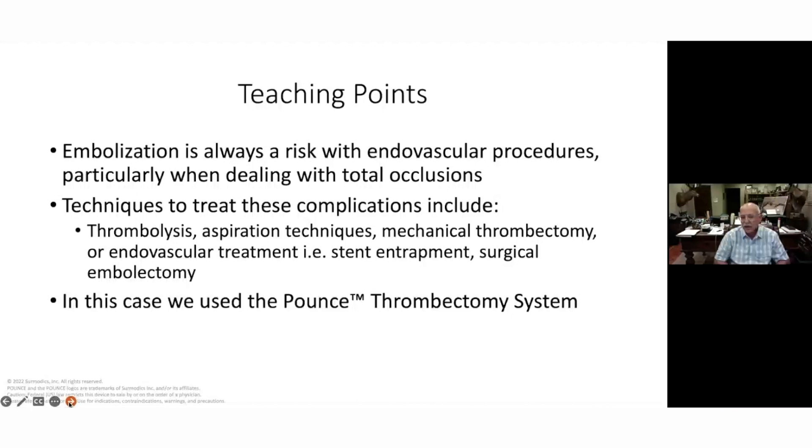You can use thrombolysis and other aspiration techniques, and we've all tried those. You can use stent entrapment — not a good place to stent entrap right at the common femoral Profunda junction; that's kind of a no man's zone for me. In this case we were able to thrombectomize it. In the past I've sent these cases to my surgical colleagues for open embolectomy just because we didn't have good tools. So it now gives the interventionist another tool in the toolbox to potentially deal with a complication.